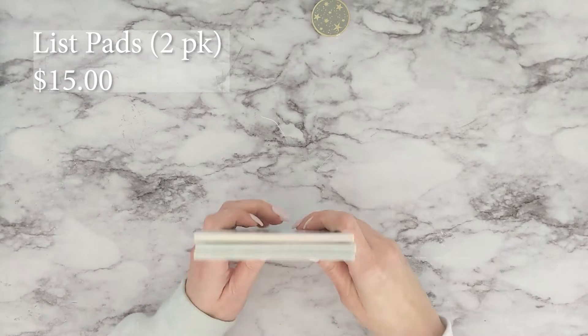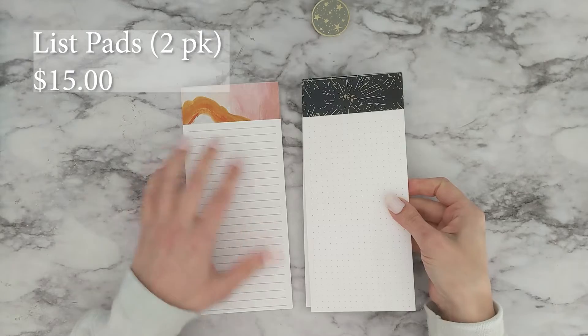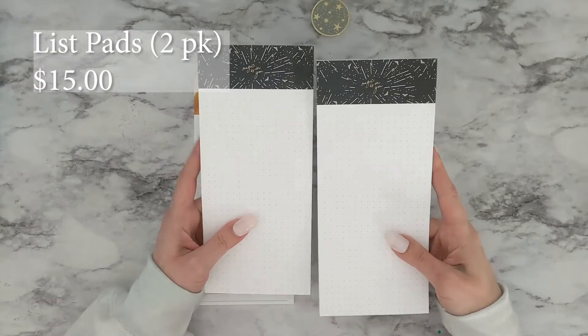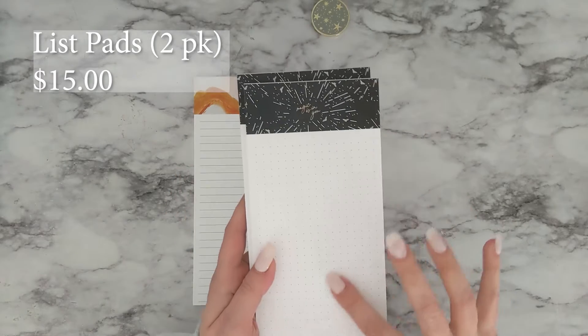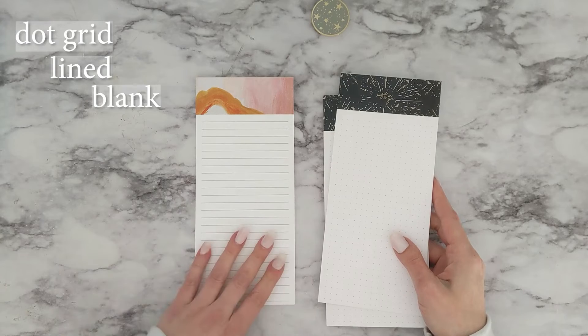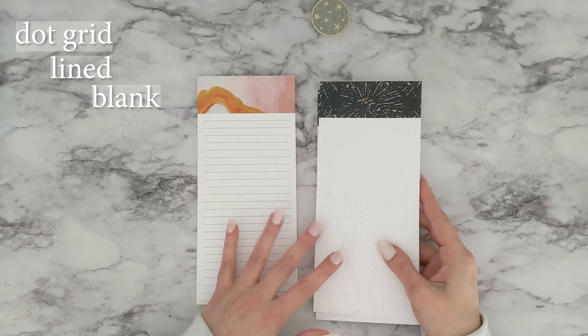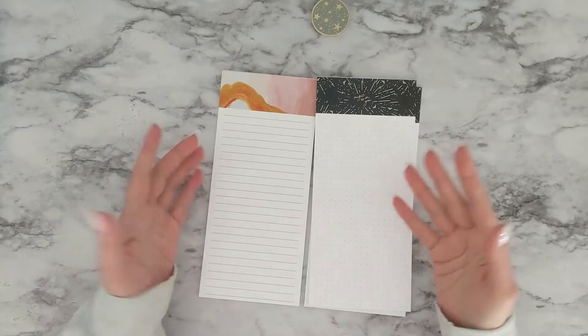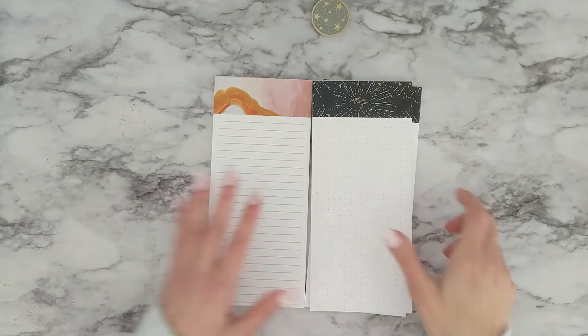Some of the other new things I have are the dual list pads. The list pads come in three different styles: there's the dot grid, there's lined like this, and then there are just blank ones. I've never seen the blank ones, but I'm going to assume that it looks exactly like these, only blank on the bottom.